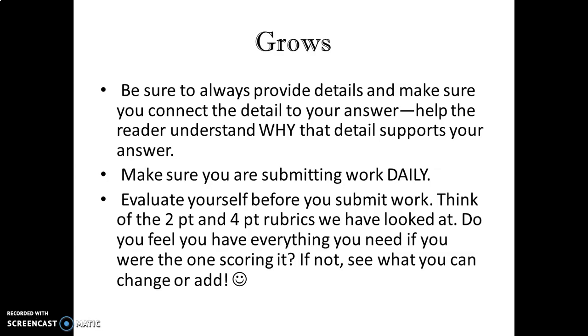Also, make sure that you are submitting your work daily. Every day you have several assignments that are required of you. Your writing assignment that goes along with the YouTube lesson is what should be sent to me every day via a picture, an email, or however you want to send it — those I should be getting every day. You also have News ELA articles every day, and you should be reading and doing the quiz and writing prompt for one article every day.